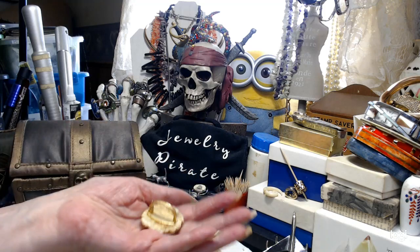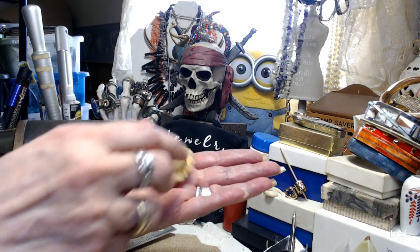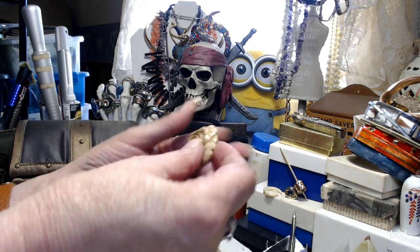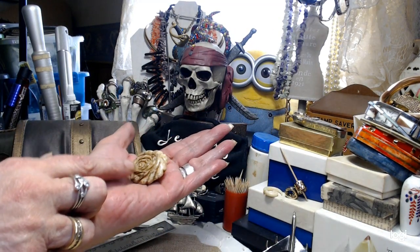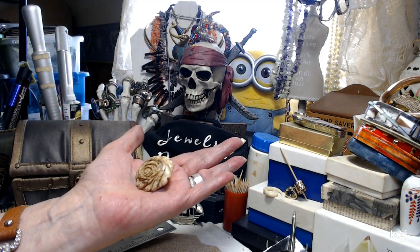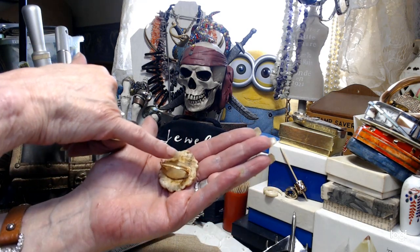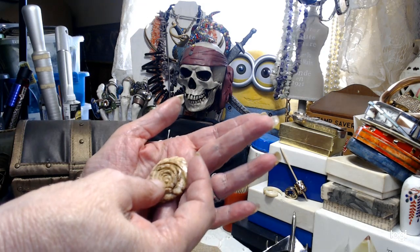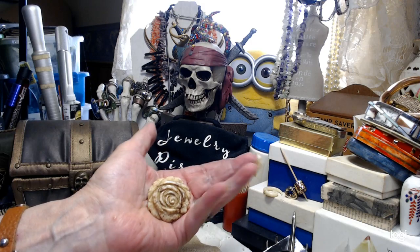I have this scarf clip, or a piece that you would use to torsade a necklace. It opens up and has a clip on the end. You can put this on a necklace to make a focal point, or twist your necklaces and use it as an accent point. It's made out of some kind of stone. There is a small crack here, but it doesn't go through the whole piece as far as I can tell. It's old and beautiful — it's in the shape of a rose, and very different from most that you normally see.